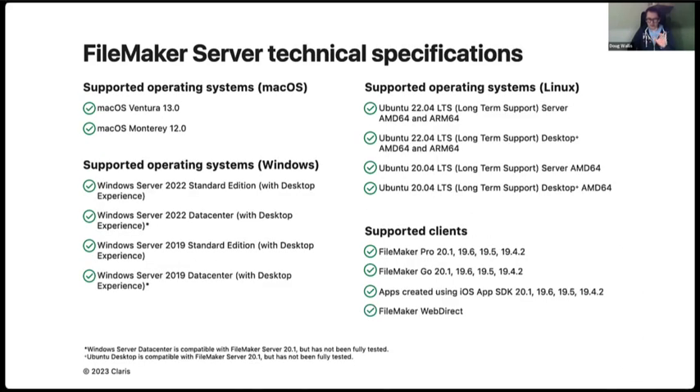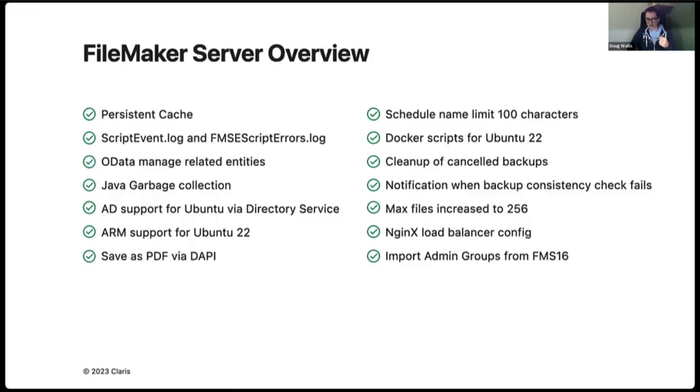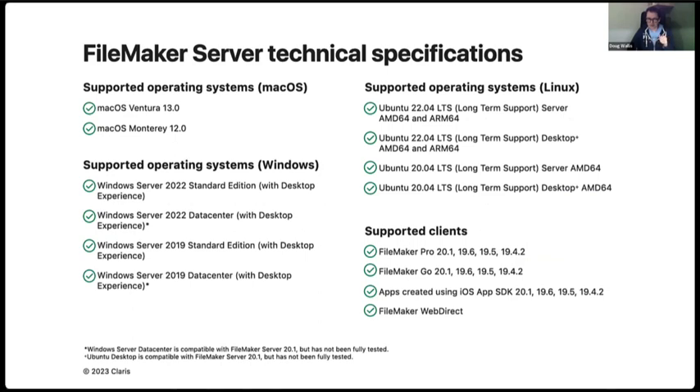For FileMaker Server tech specs: on macOS we support the last two versions. On Windows we support Windows Server 2022 — Standard and Datacenter editions — and Windows Server 2019. On Ubuntu we support Ubuntu 20 and Ubuntu 22, with ARM support only on Ubuntu 22. You can use either the server or desktop version of Ubuntu, though we advise using the server version to avoid the overhead of a desktop environment. Supported software clients are version 20.1, 19.6, 19.5, and 19.4.2, on both FileMaker Pro, FileMaker Go, and anything created through the iOS App SDK.